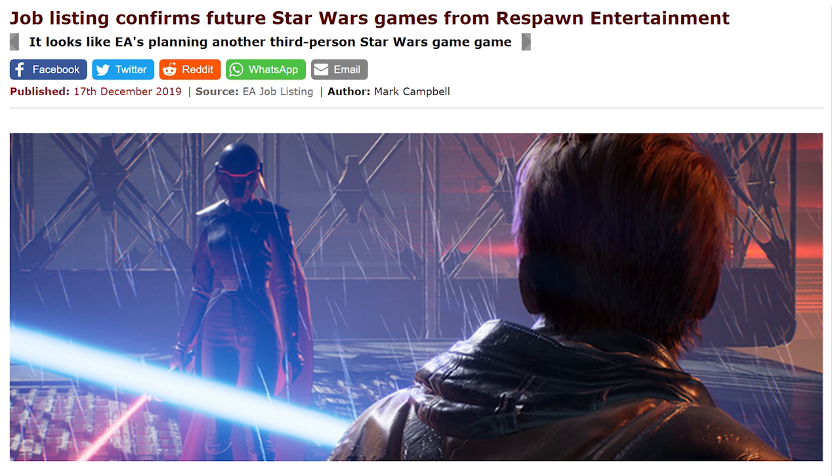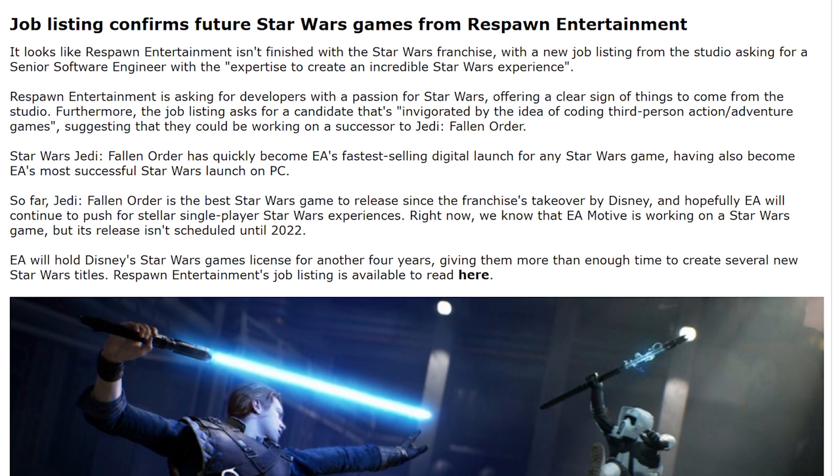Speaking of something good, a lot of people enjoyed Star Wars Jedi: Fallen Order. Respawn hit success with that, and it looks like they're trying to get new developers to help produce sequels. A job listing says they're looking for a candidate invigorated by the idea of coding third-person action adventure games who has the expertise to create an incredible Star Wars experience. More Star Wars games incoming.